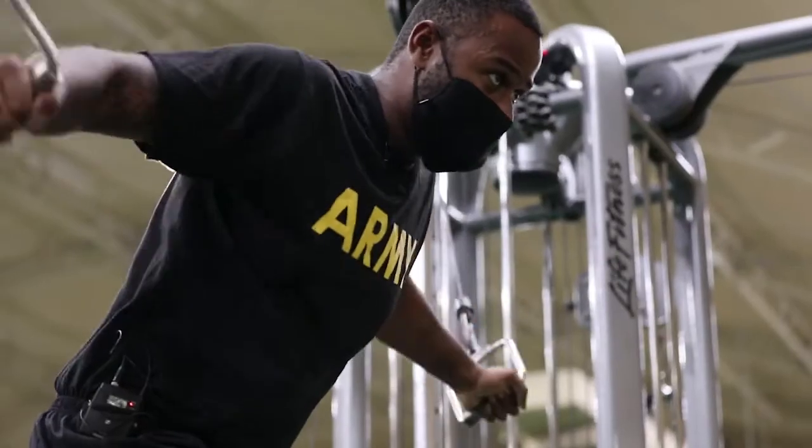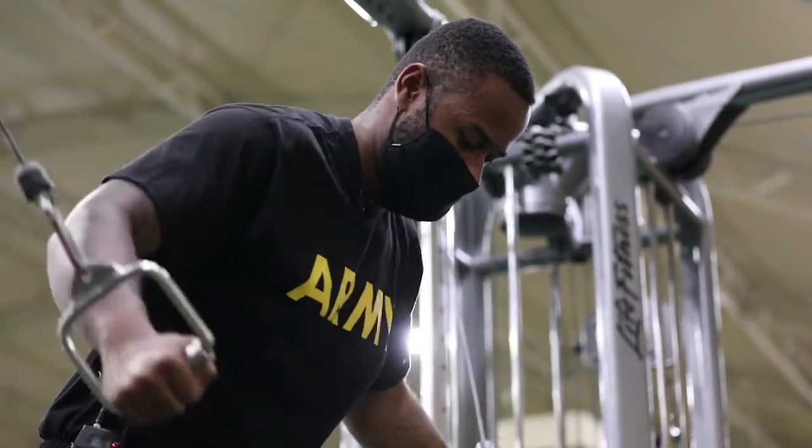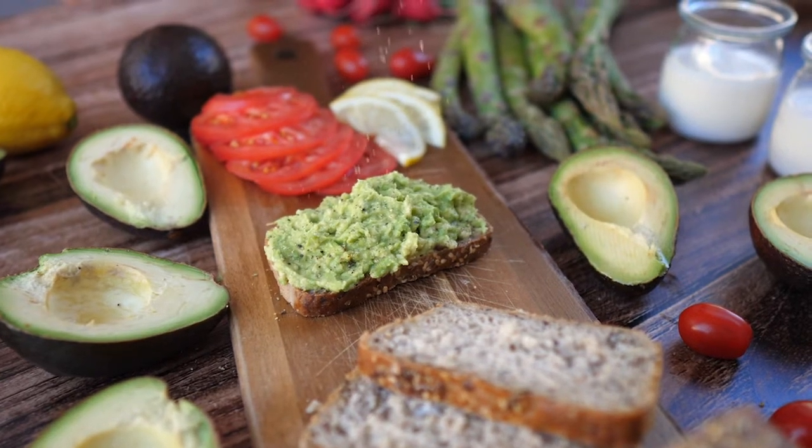The answer is yes. If your goal is to improve your fitness or athletic performance, the right nutrients at the right time can help you recover faster from exercise.